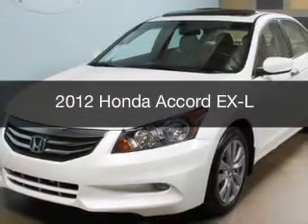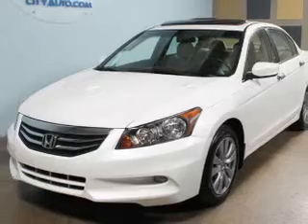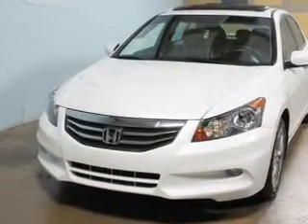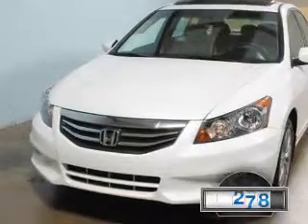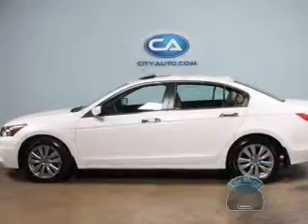This is a used 2012 Honda Accord, powered by front-wheel drive, a 3.5-liter, 6-cylinder engine, and a 5-speed automatic transmission. With fewer than 25,000 miles, this vehicle has a long road ahead.